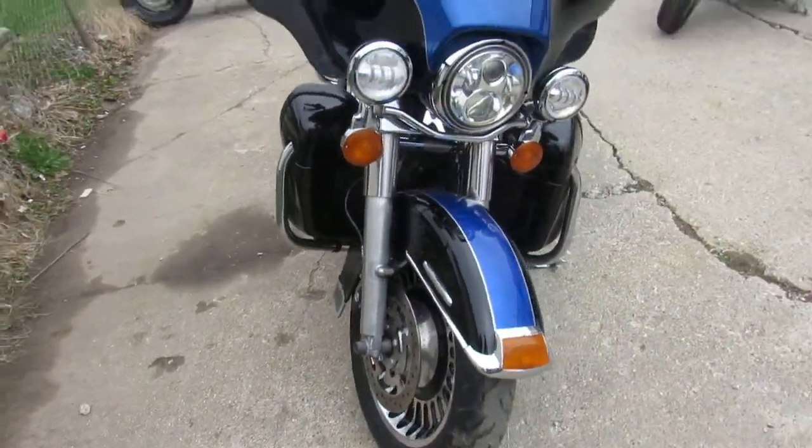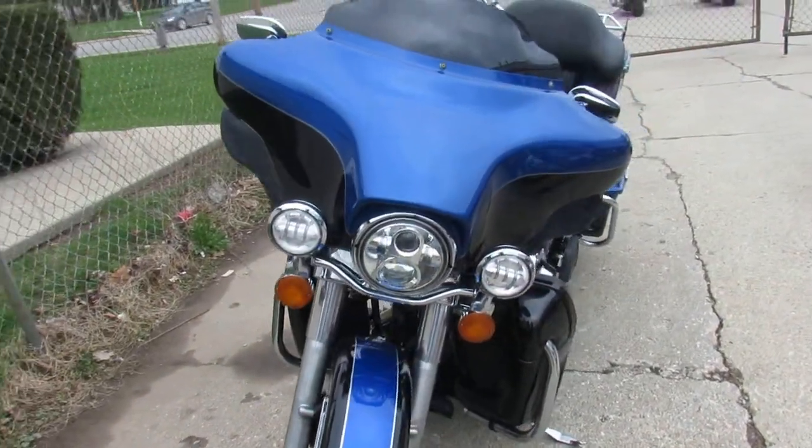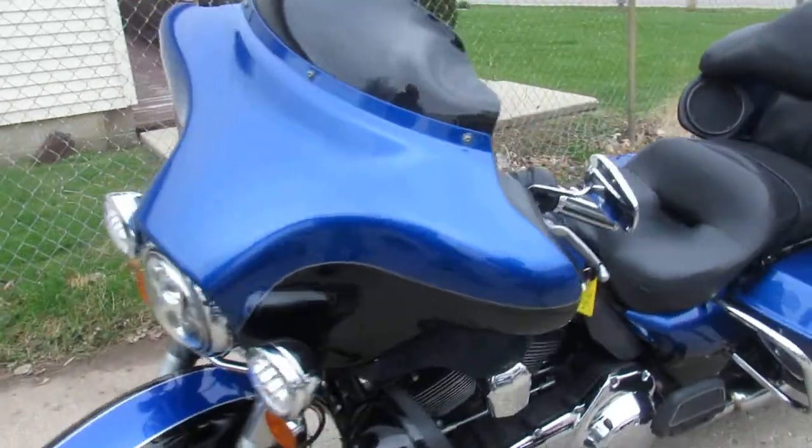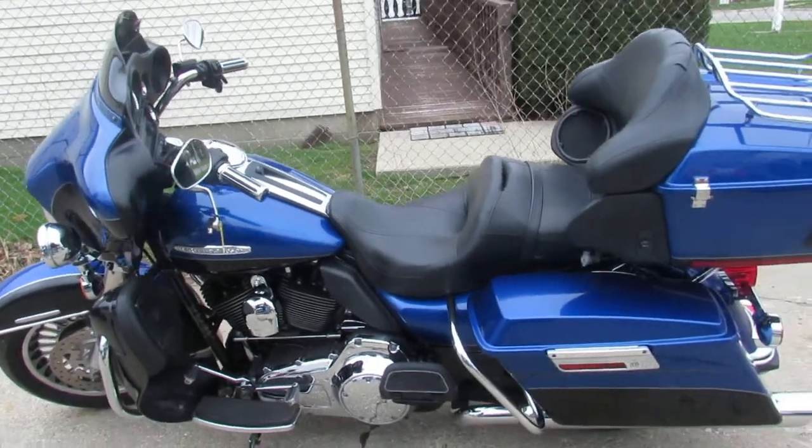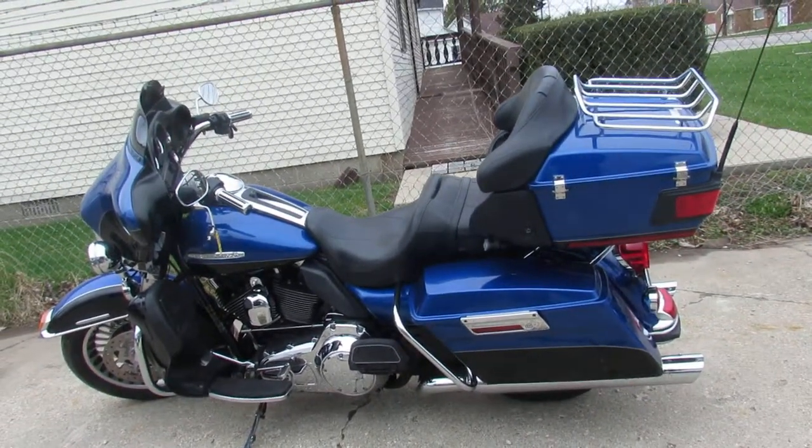This thing is clean, you can't go wrong — 2010 Ultra Limited for $9,999. Visit our website, keep an eye on our YouTube and Facebook pages. Call today and you can ride today. It's ApprovalPowerSports.com.